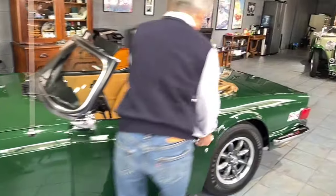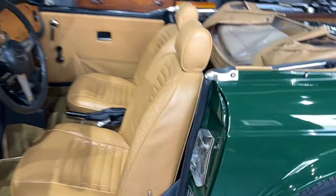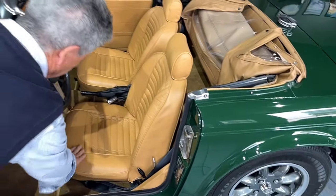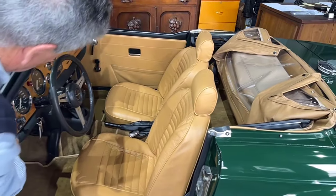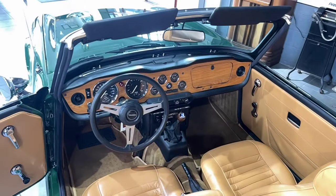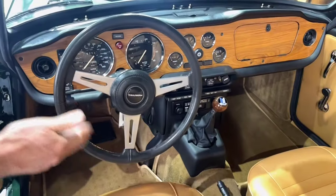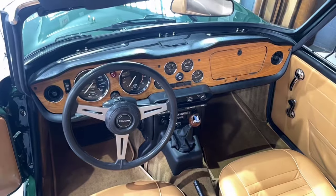Coming along here to the interior, we have the original data plate in the correct position in the driver's dogleg opening. The leather is just gorgeous — it's still soft and supple with no wear on it anywhere. During the restoration, they were looking at different samples of wood and he settled on teak. So this is the teak dash, which was new. All of this — the top panels, the lower panels — everything was replaced during the restoration, essentially as new.